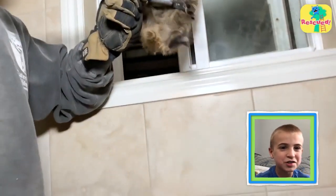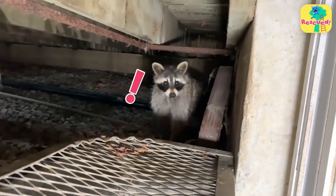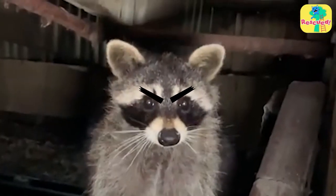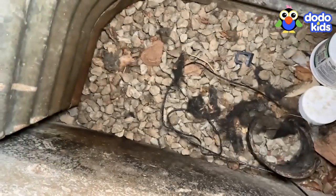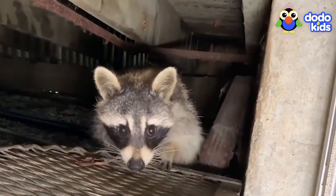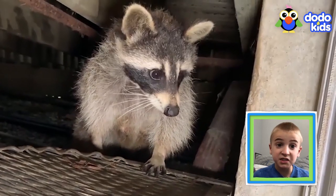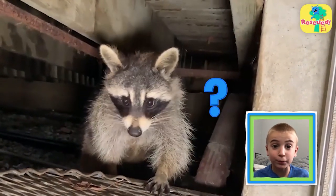Two babies are out, one to go. Oh, there's the mother — she's coming. Mama's back. They've got a hostile situation — mama is not going to be happy. They grabbed the last baby just in time. She's coming in to get her baby. You've got to be careful here. She won't hesitate to bite. Raccoons mean serious business, especially when they don't know that you're trying to help their babies.